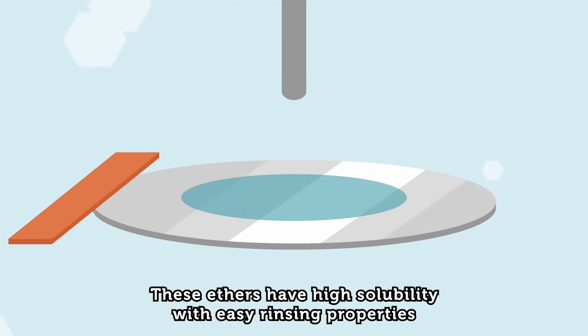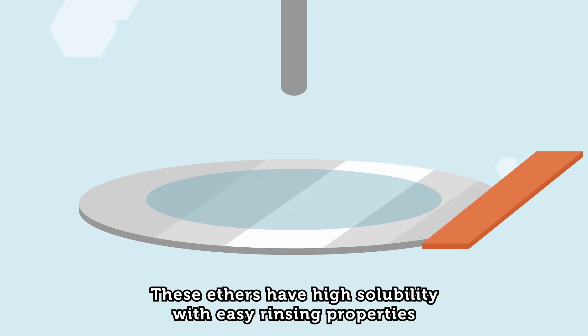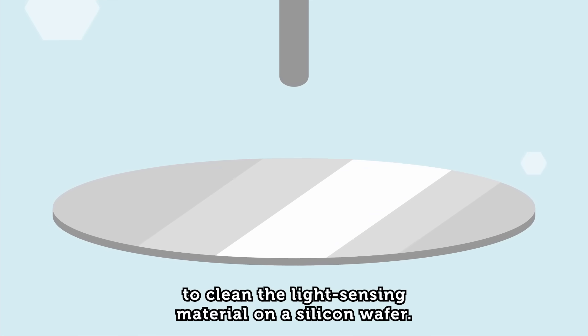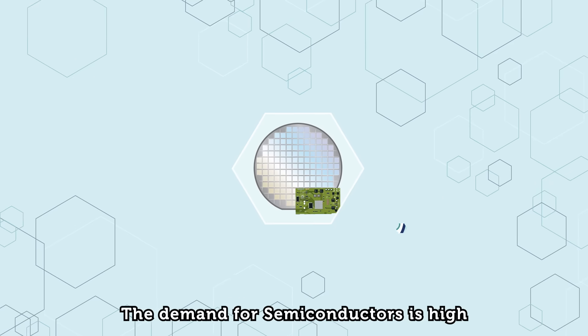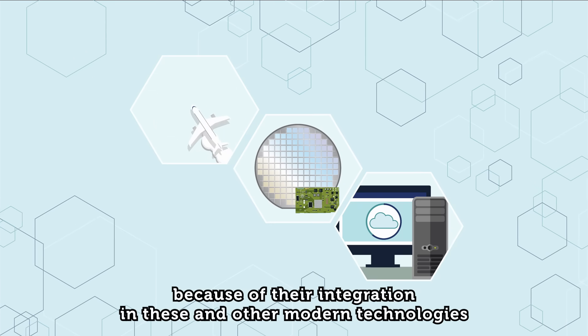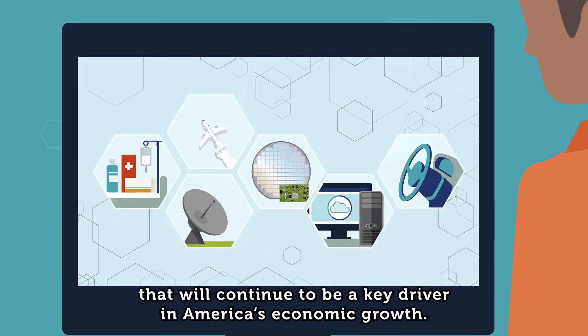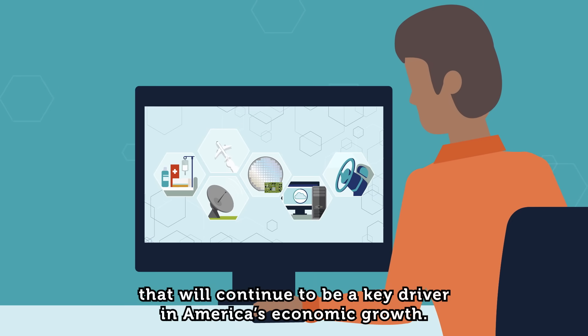These ethers have high solubility, with easy rinsing properties to clean the light-sensing material on a silicon wafer. The demand for semiconductors is high because of their integration in these and other modern technologies that will continue to be a key driver in America's economic growth.